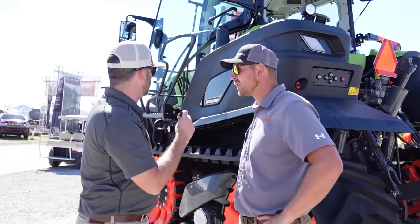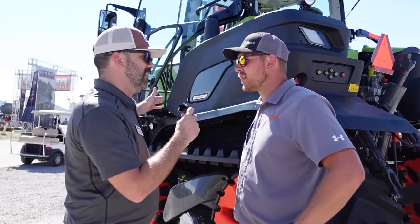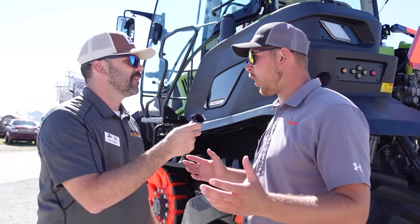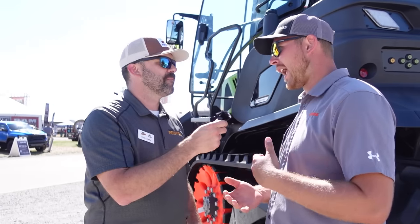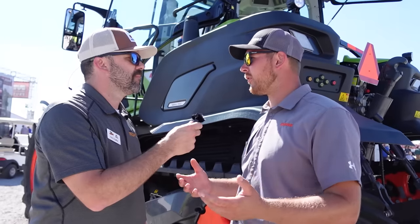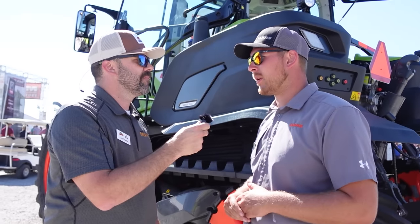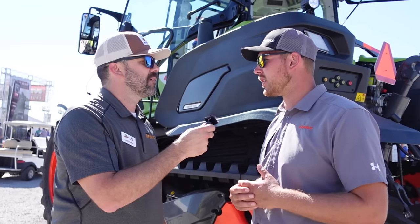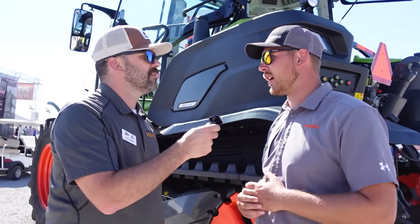That is awesome. What kind of technology have you got in this thing? As far as the steering systems, it's a very open platform — Ag Leader, Trimble, Climate View — we're open to different manufacturers. We want to fit the farm with that. It really pairs well with the Climate Field View system. We have a lot of guys using that to be able to collect data.